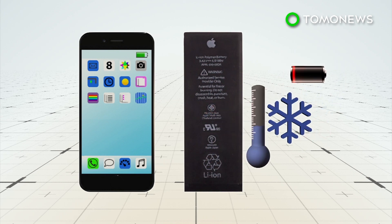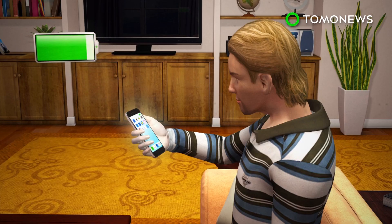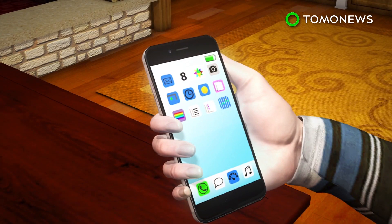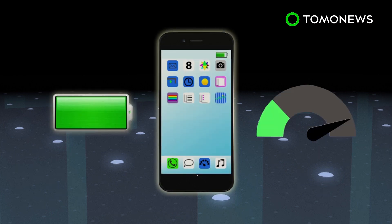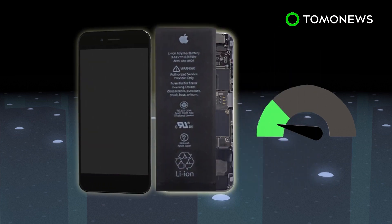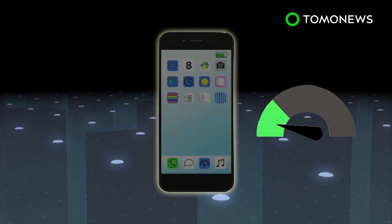Cold climate or a low charge also affects performance. Older iPhone models tend to draw more power than their batteries can handle, which can cause the device to suddenly and unexpectedly shut down. To prevent this, Apple's iOS update throttles CPU speeds on older models to limit how much power is drawn from the battery. A number of users have worked around the issue by replacing their batteries, which reportedly restored the phones to their normal speed.